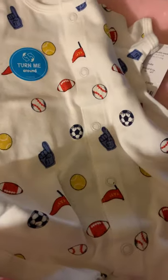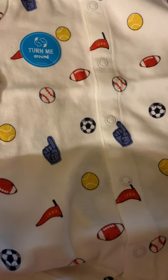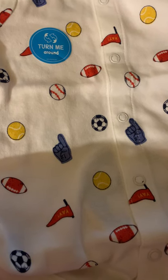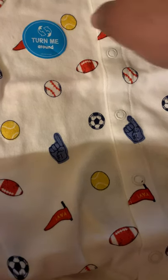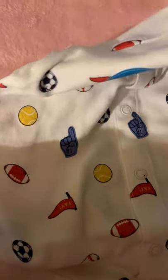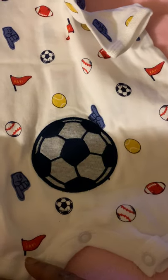Then he has this one here. It says 'turn me around.' I love me some boy clothes with dinosaurs, baseballs, footballs, soccer balls, and tennis balls on them if you haven't noticed. And this one even has the umpire's hand. And on the back, bam — a soccer ball on the hiney. How cute is that? I think that's adorable.